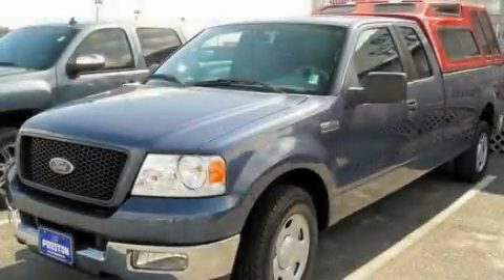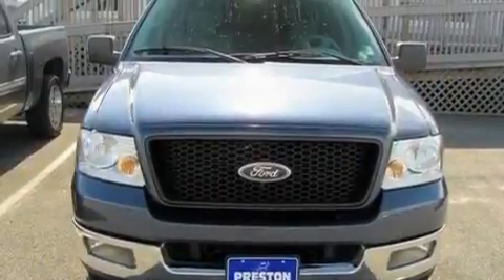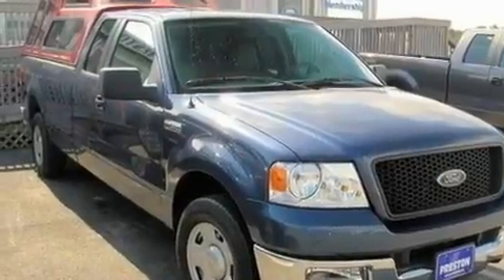This is a 2005 Ford F-150. It has what you need for work as well as what you want for play. It has a 5.4-liter 8-cylinder engine and a 4-speed automatic transmission.